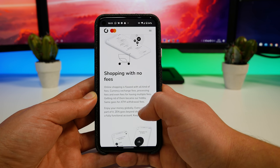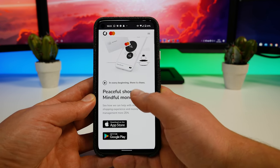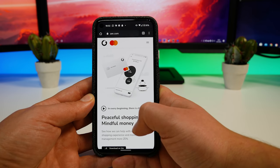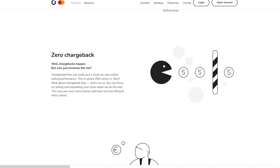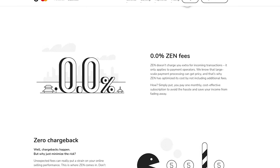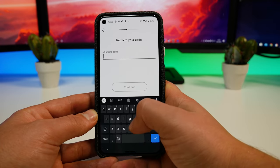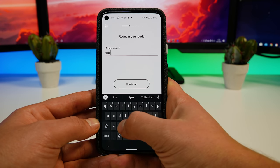Zen is a payment platform for e-commerce, and the great thing is that when somebody pays you, the money is in your account within seconds. For business accounts, there are zero chargebacks as Zen takes care of them. You get zero markup for processing payments and all of the standard features on top.